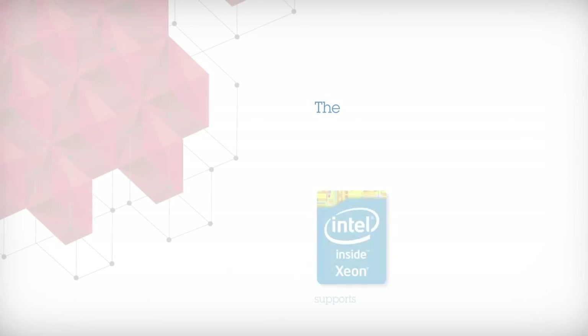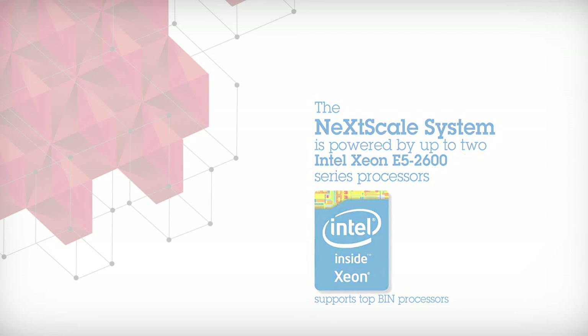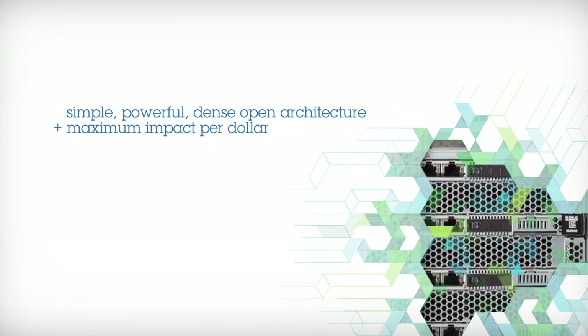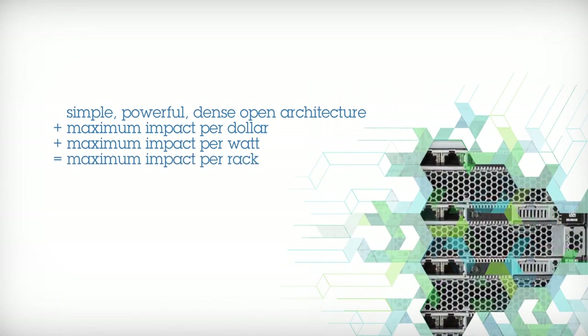The NexScale system is powered by up to two Intel Xeon E5 2600 processors. It leverages simple, open architecture that you can easily scale, enabling businesses to be up and running and into production phase faster and more cost-efficiently than ever.